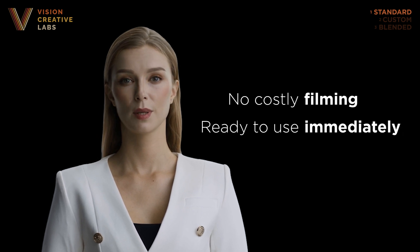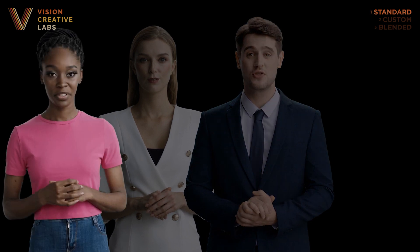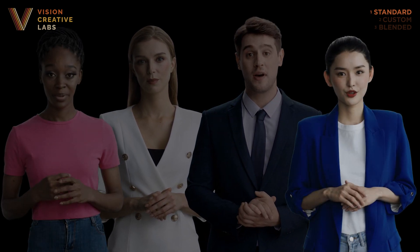Hi there. I'm a Layer 1 avatar produced by Vision Creative Labs. That means I'm a standard off-the-shelf presenter who can deliver your message simply and quickly. You've probably seen a few avatars like me already. The main benefit here is that you don't need to invest in any filming, and I'm ready to go to work right away. There are a number of avatar presenters to choose from, so you should be able to find one of us to fit your brand or project.